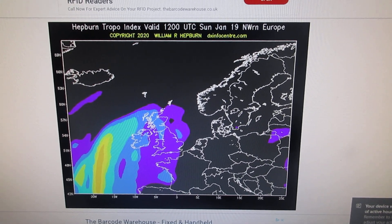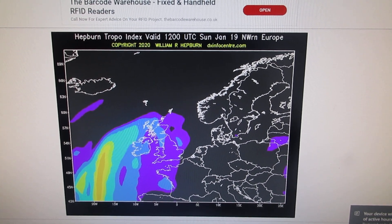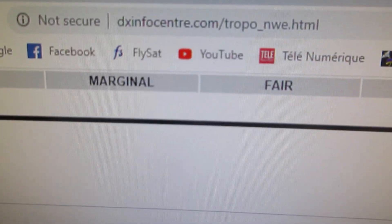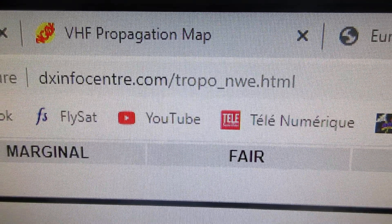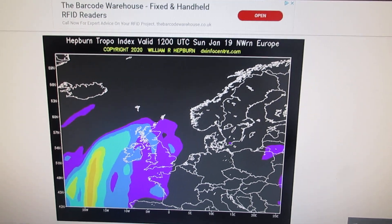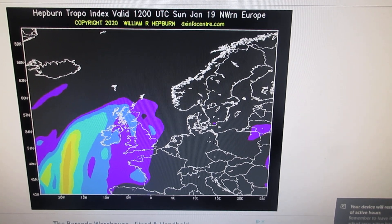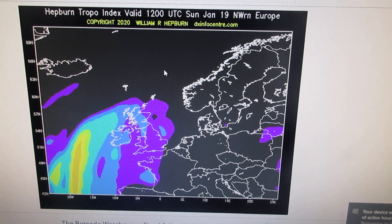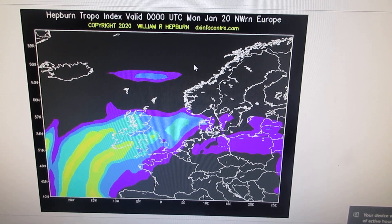The first one is dxinfocenter.com/troppo_nwe.html. Here is the address of the page. It will show you a map, and to advance in three-hour stages you click on the map.